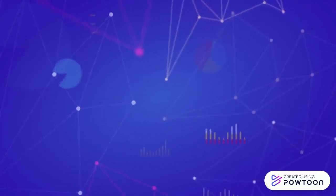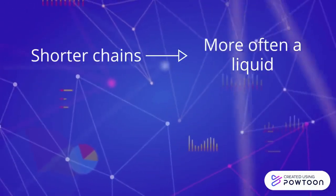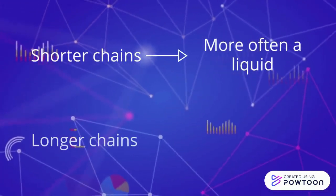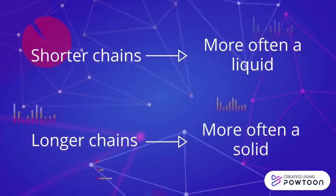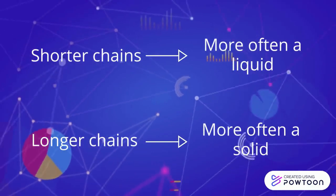PDMS can have different lengths of chains depending on how it is prepared. Shorter chains result in the polymer being more liquid, while longer chains lead to the polymer being more solid. This is because longer chains have reduced mobility from their entanglements.